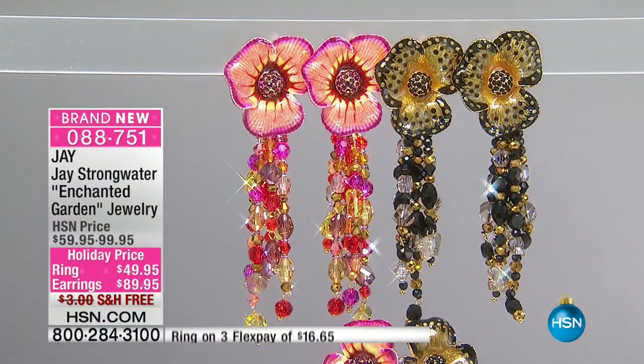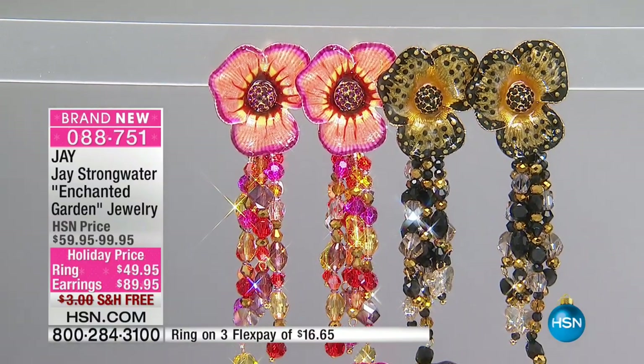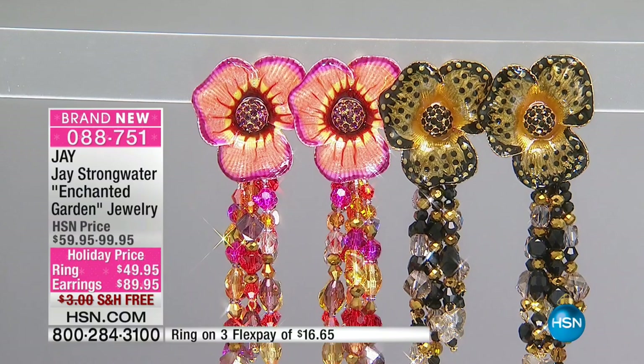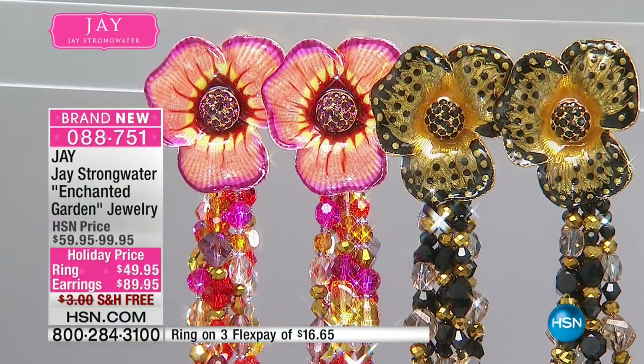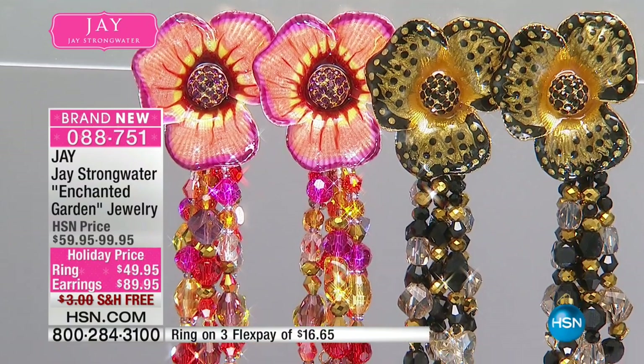Next up, we are going to show you a gorgeous earring. This is the earring that I'm wearing, and this is pretty sensational. If you are looking for a wow earring, this is all of that and more.